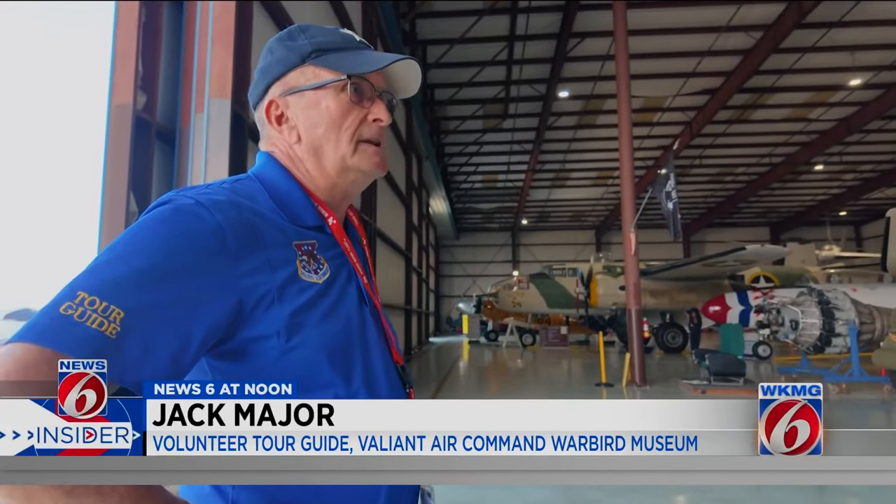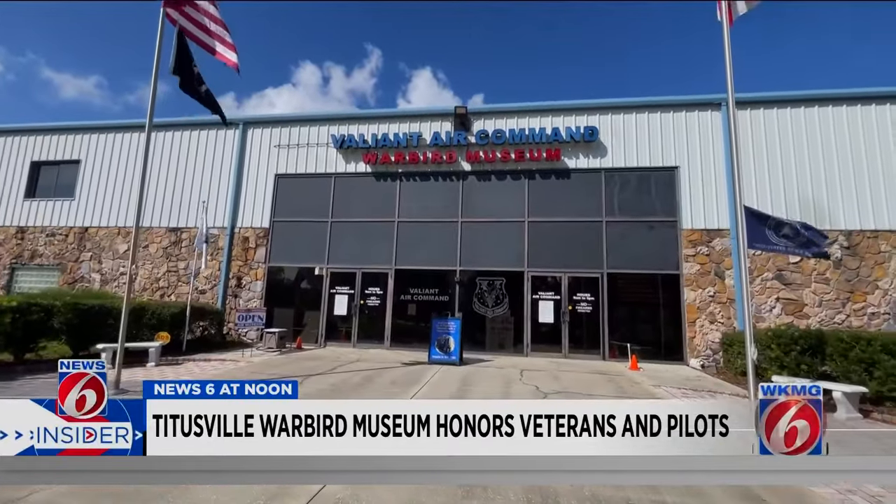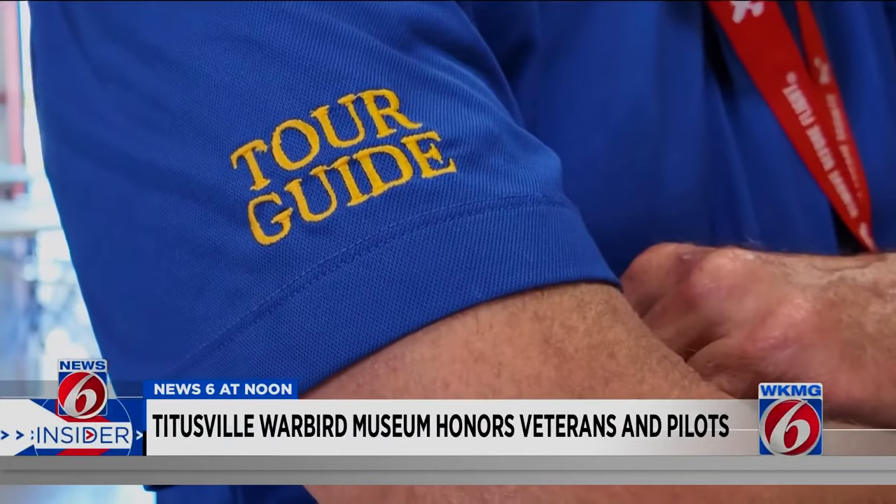So for close to nine or ten years, there was a void in my life. A void filled once he stumbled upon the Valiant Air Command Warbird Museum in Titusville. His passion has led him to become a volunteer tour guide, sharing his knowledge and history with visitors.